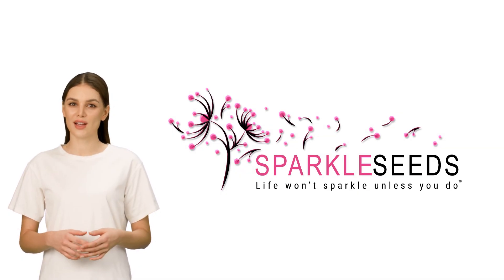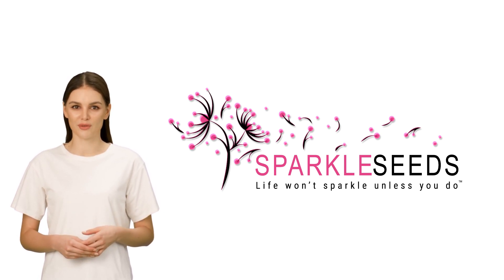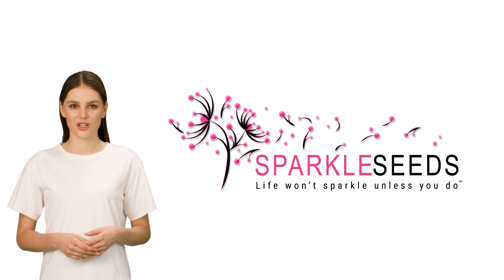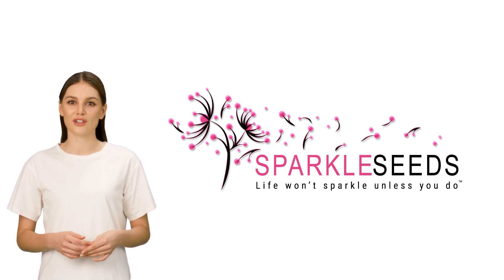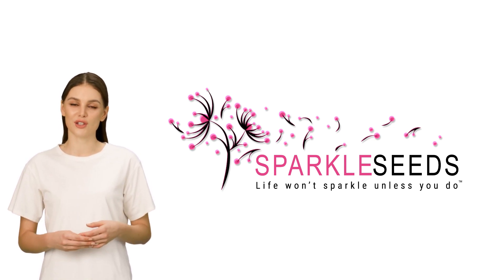As you can see, earning free shipping credits for both you and your friends through referrals is extremely easy to do. We appreciate you taking the time to watch this video. We at Sparkleseeds deeply value and cherish your continued support.